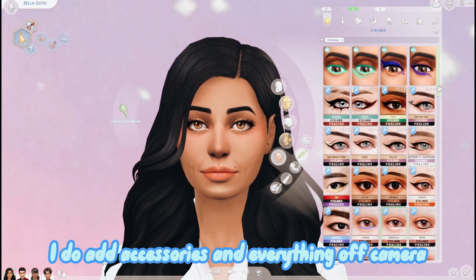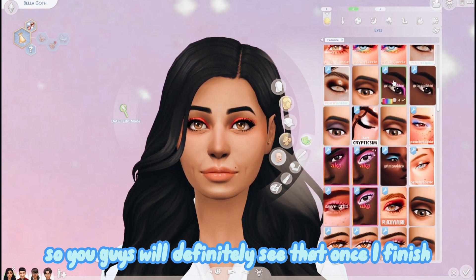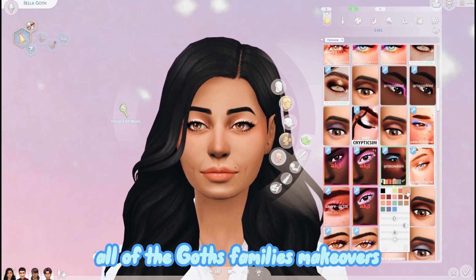I do add accessories off camera, so you guys will definitely see that once I finish all of the Goth family's makeovers.